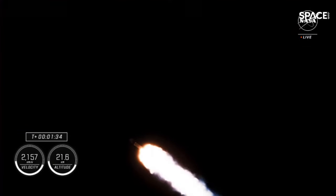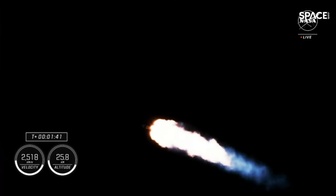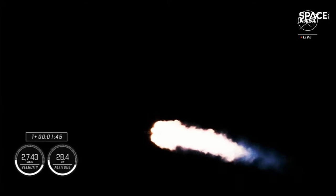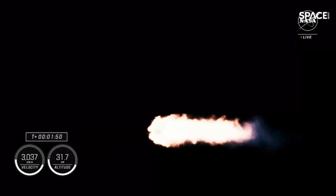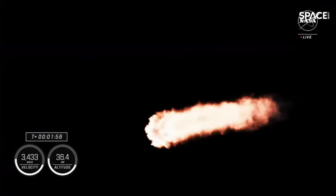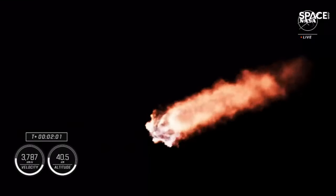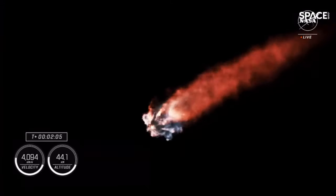Engine chill for MVAC — which is our second stage engine — has now begun. That means we have a couple of events happening in rapid succession. First is the chill on the MVAC engine, then main engine cutoff, or MECO, where the nine engines on the first stage will cut off ahead of first and second stage separation. Then the Merlin vacuum engine onboard the second stage will ignite and carry the Crew 8 astronauts to orbit, while the first stage begins its journey back to Earth.